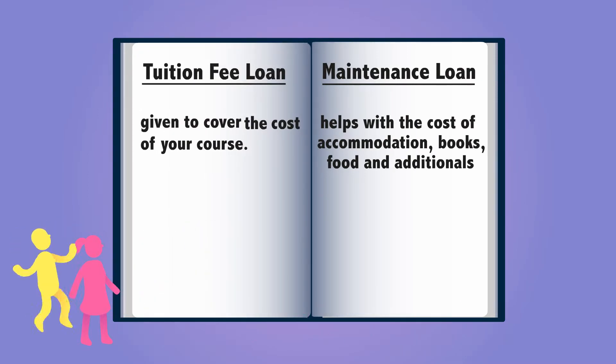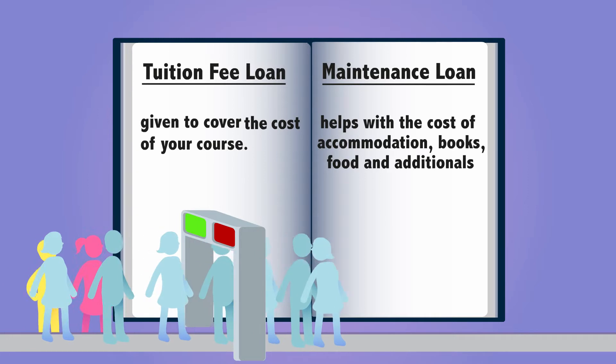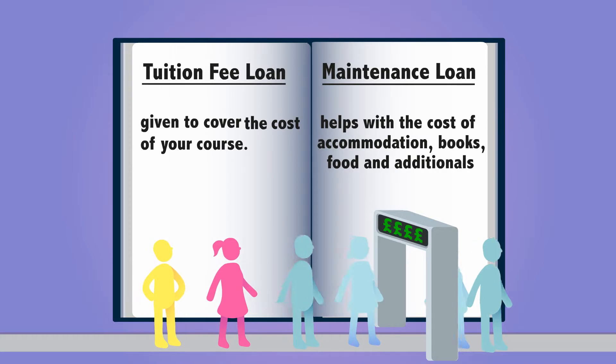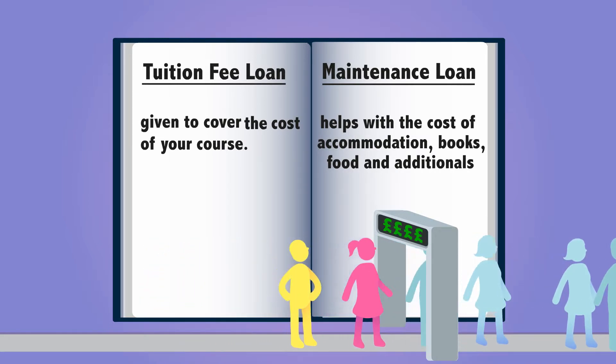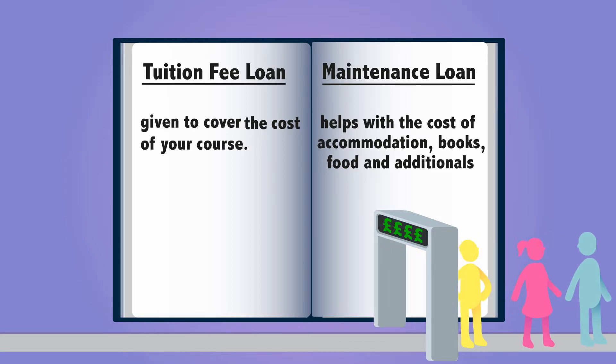Student loans span across a three to four-year period. A tuition fee loan is specifically to cover the cost of your course. A maintenance loan is paid to you in three instalments during the year, helping with the cost of accommodation, books, food and additional expenses that you may incur. How much you receive depends on your parents' or carers' combined household salary.